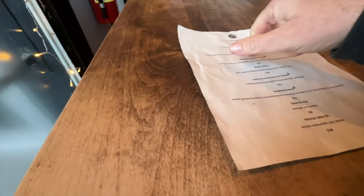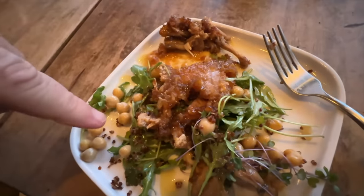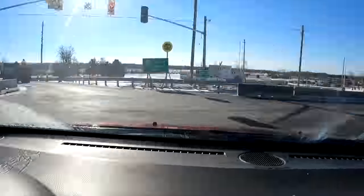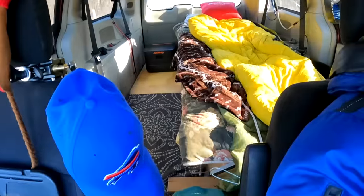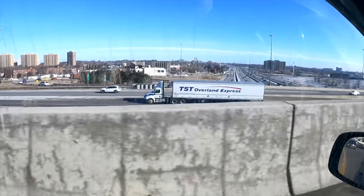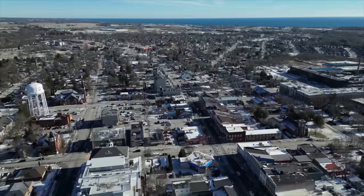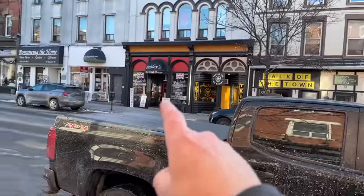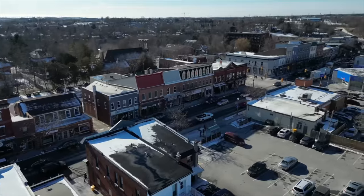I would love to do frog legs. I haven't done that in years. You can see the outline of the frog. You are in for a treat today. A couple of our super fans asked me to come to Bowmanville, Ontario, Canada and try out the amazing food their town has to offer.